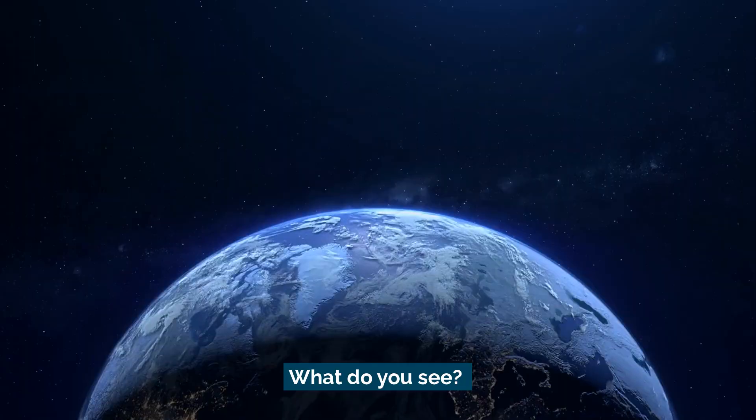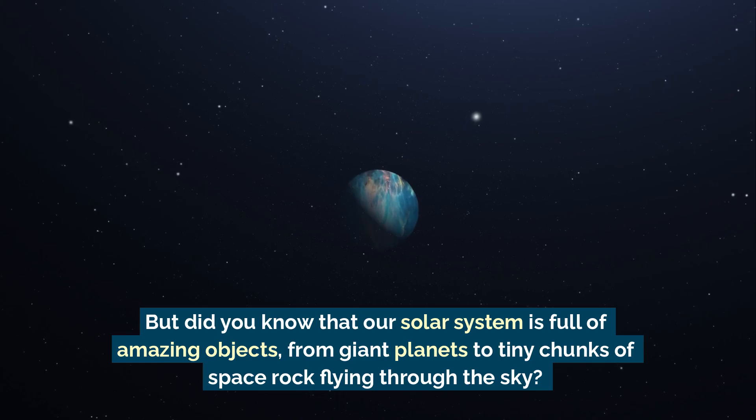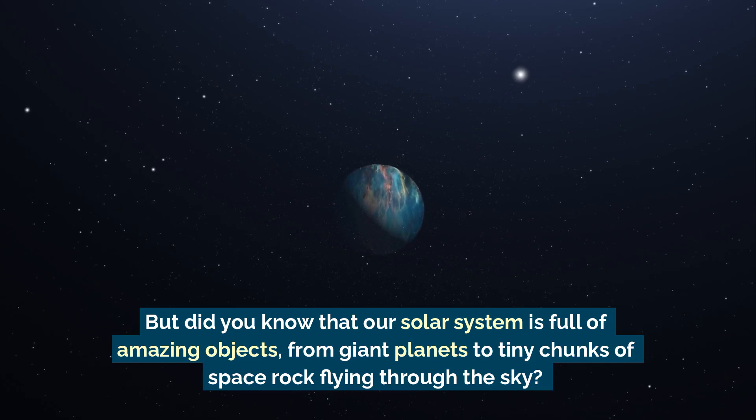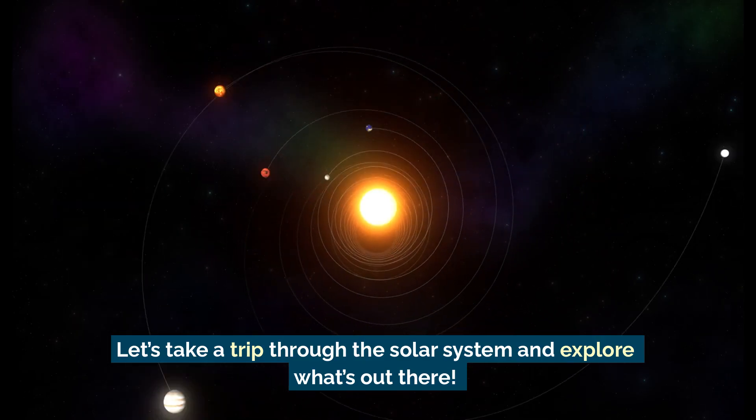Look up at the night sky — what do you see? The moon, stars, and maybe a bright planet if you know where to look. But did you know that our solar system is full of amazing objects, from giant planets to tiny chunks of space rock flying through the sky? Let's take a trip through the solar system and explore what's out there.